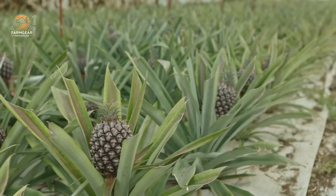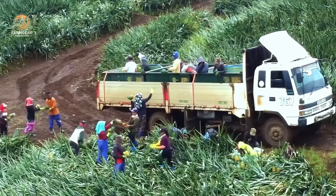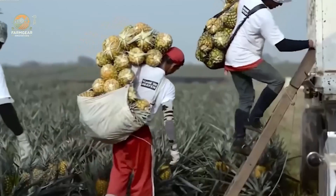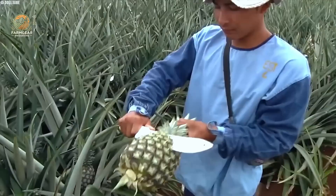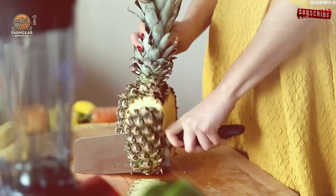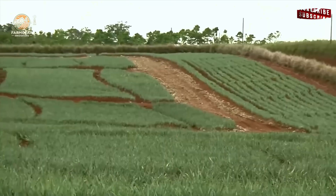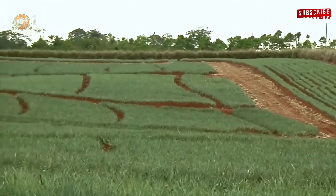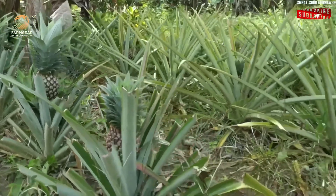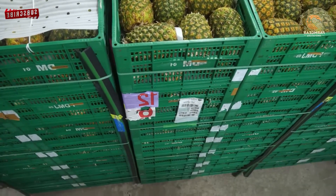Whether you're a fan of pineapple juice, interested in farming documentaries, or just curious about how food production works, we've got a lot to share with you today. From the delicate pineapple harvest to the intricate machinery of the pineapple juice machine, this is the ultimate farming documentary on how pineapple juice is made. Stick around — we'll even show you how to make pineapple juice at home.